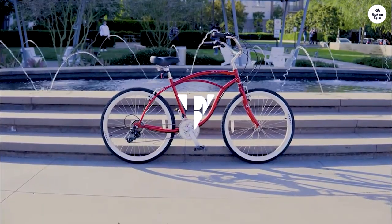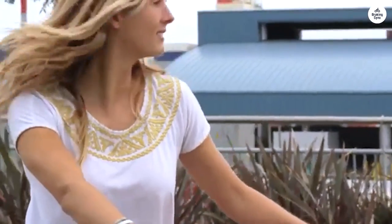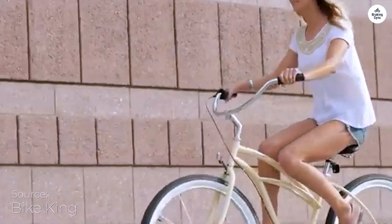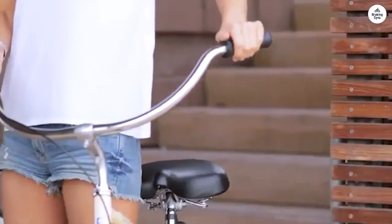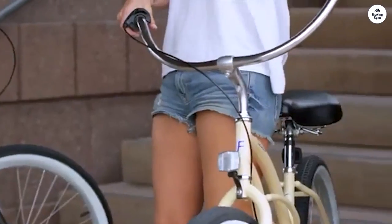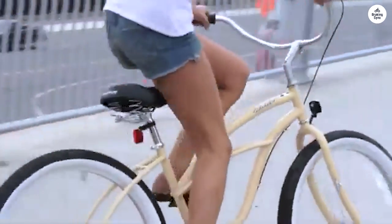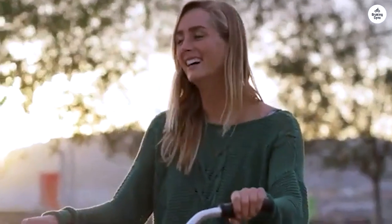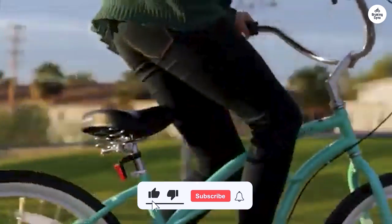It's a single speed, which is easy to handle on flat surfaces, and the coaster brake makes stopping simple. Putting the bike together was pretty straightforward, and it feels solid once assembled. It's designed for people from five to six feet tall and can support up to 300 pounds, so it's a good fit for a lot of different body types. The 26-inch wheels and tires give a smooth, stable ride, which I appreciate.